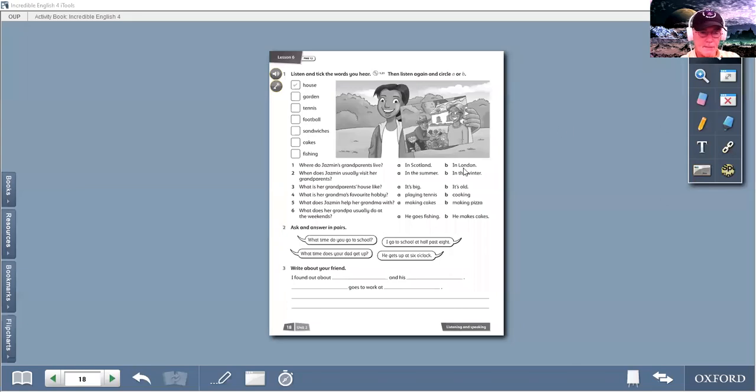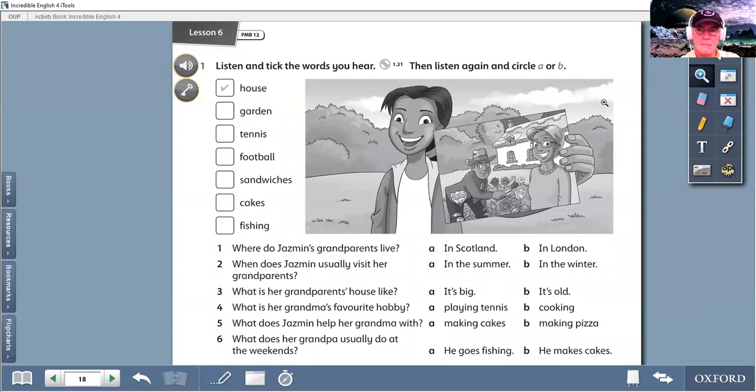So if you can open your activity books to this page please. Listen and tick the words that you hear. So these words here: house, garden, tennis, football, sandwiches, cakes, fishing. If you hear the word you put a tick in the box. If you don't hear this word, or this word, or this word, then no tick in the box.